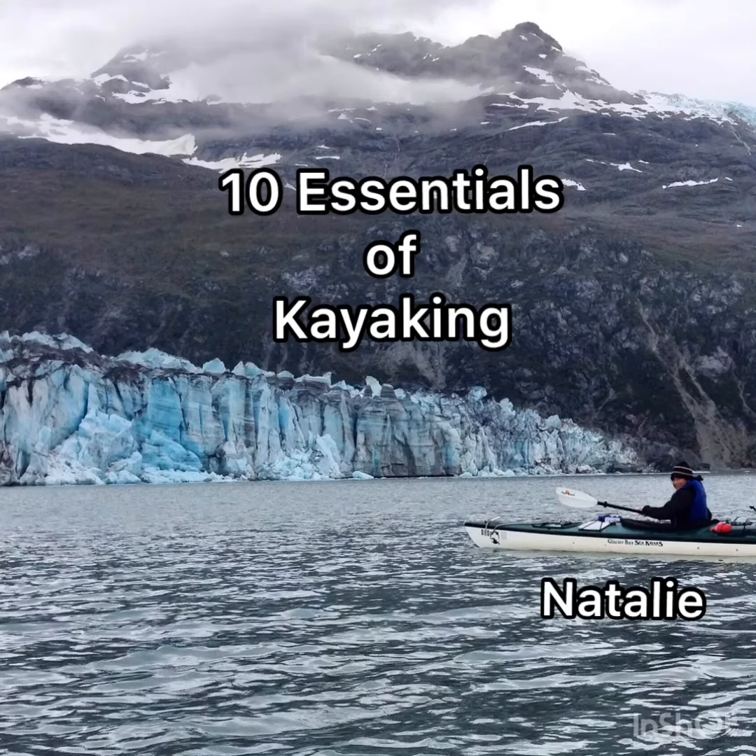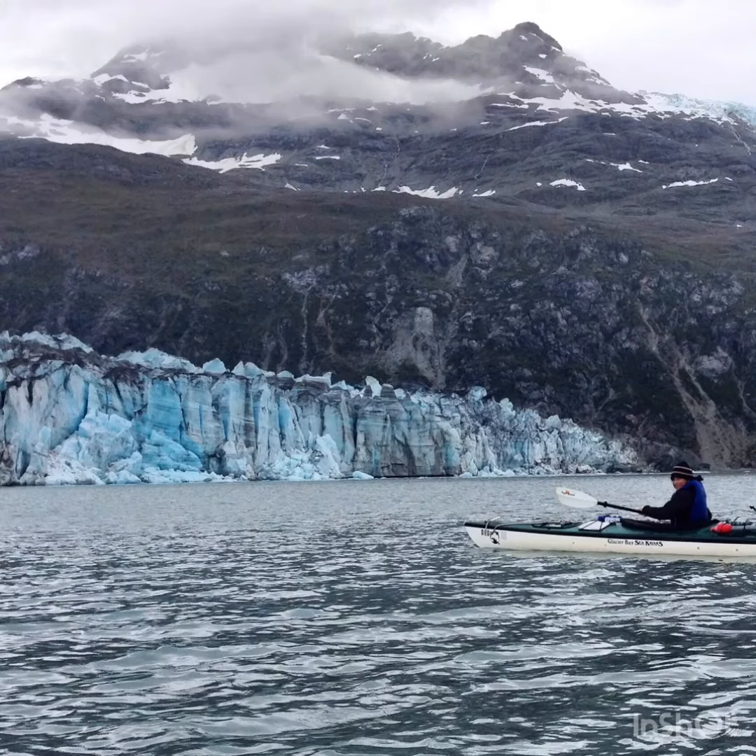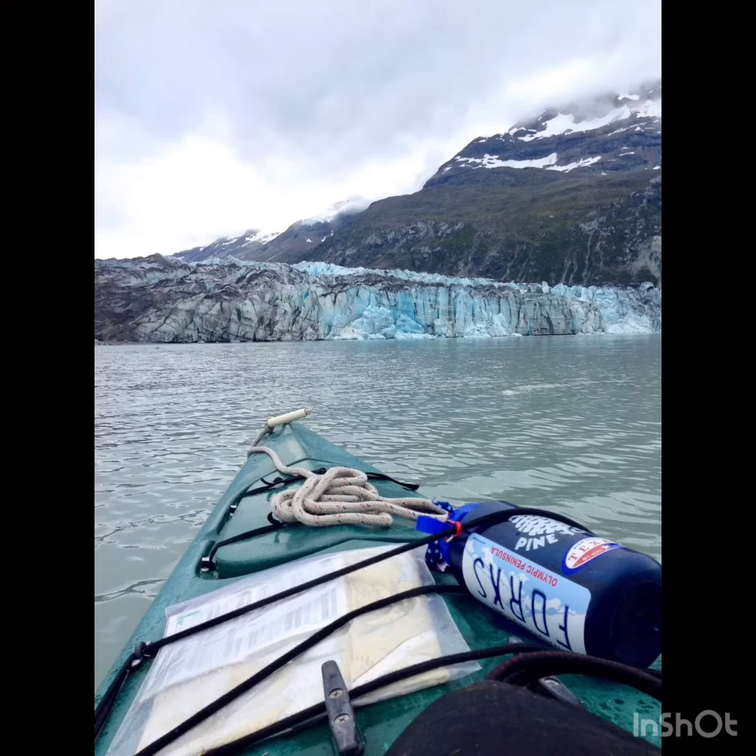Hello everybody, Natalie from the Outdoor Center here to talk to you about my 10 essential items for a kayaking excursion.